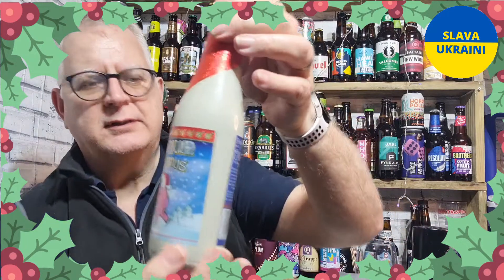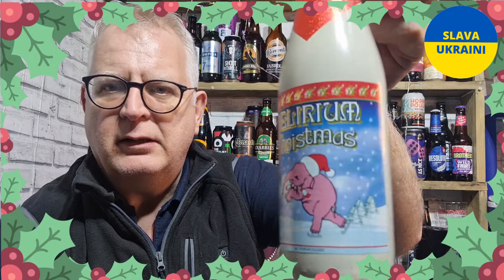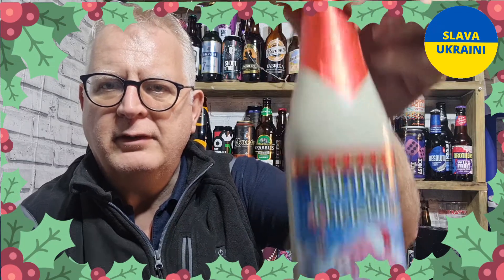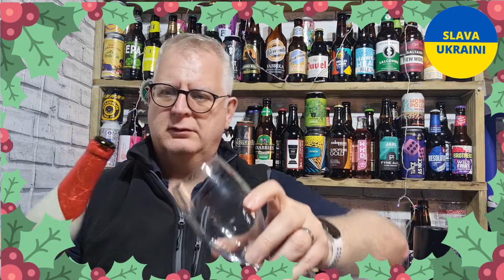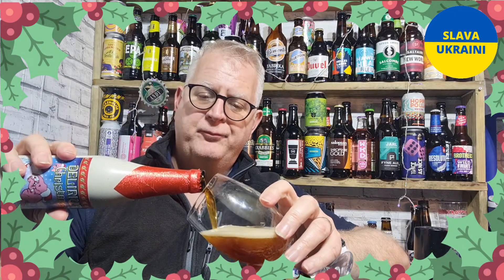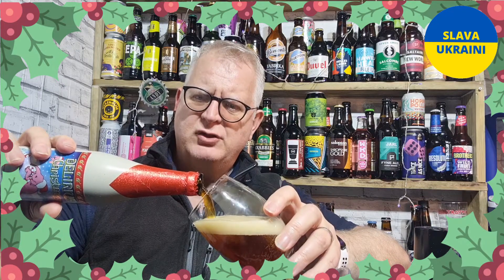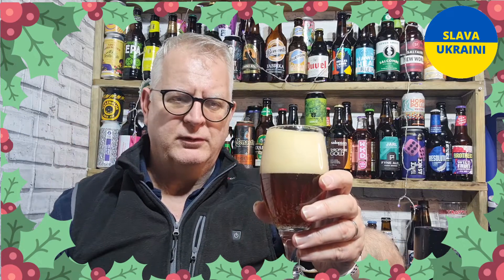Let's have a look first. Lovely little Christmas scene with their little pink elephant and nice Christmasy foiled label. Very nice. This is 10% ABV. They do have a 12 cent barrel aged version which I've not been able to get hold of.